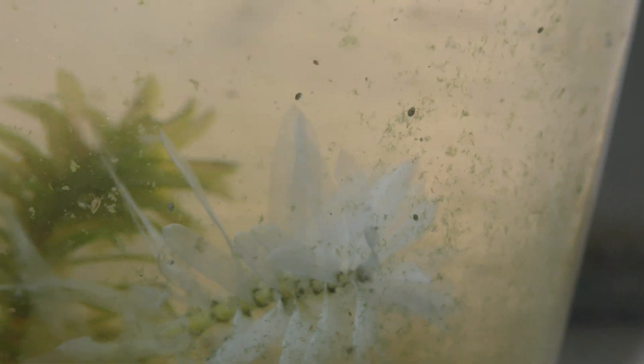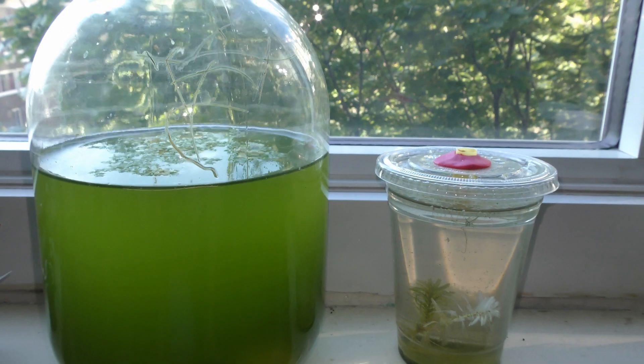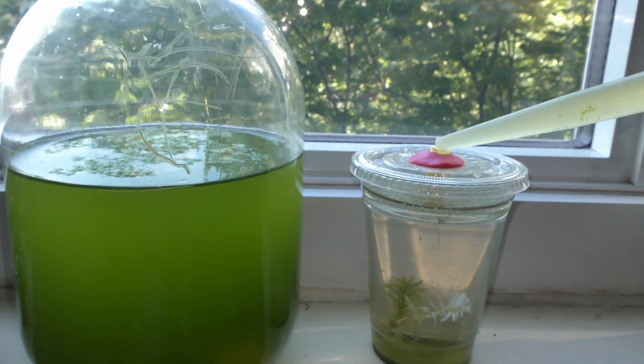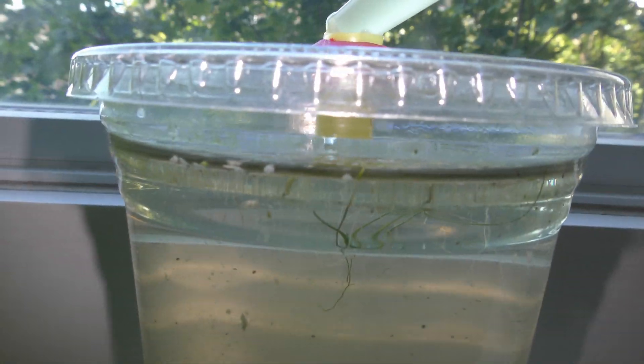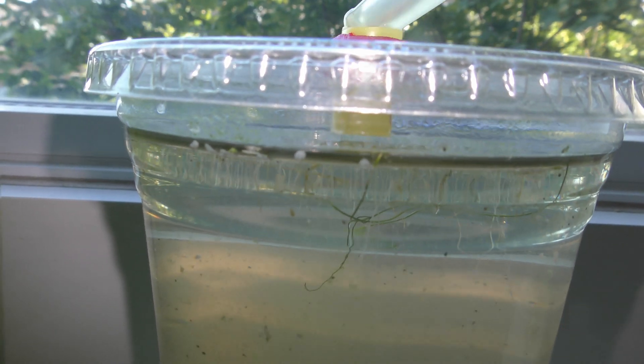September 26th, 2019 — it's been about a month since I took the sample. There are no signs of filamentous algae. Now I can build a larger nursery to culture Daphnia and seed shrimp. In the meantime, I add some common green algae to feed all those creatures.